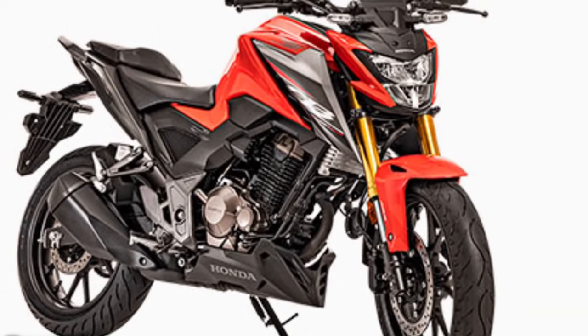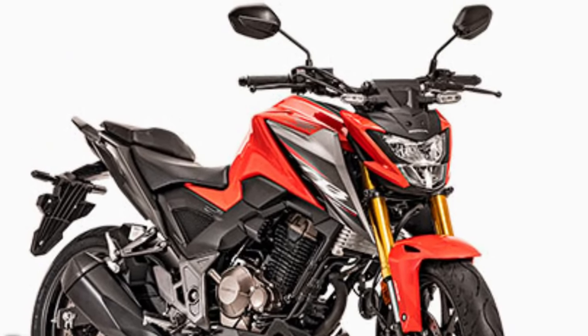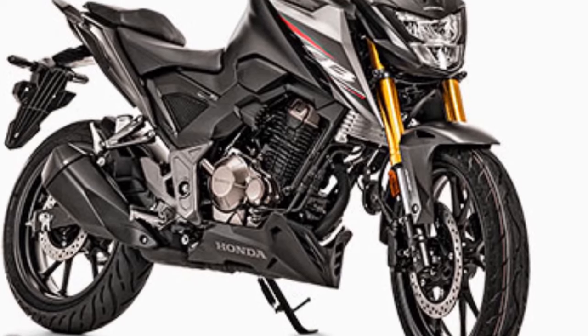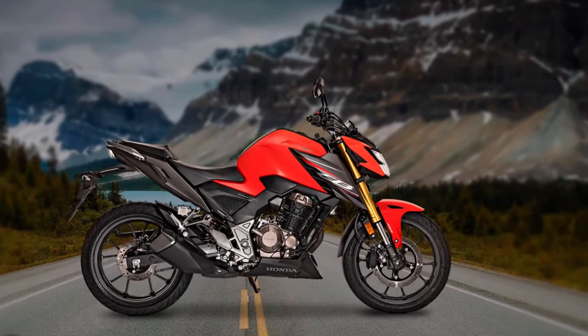The CB300F is also lightweight, making it easy to handle in various riding conditions. This characteristic is a boon for newer riders who may feel overwhelmed by heavier bikes.